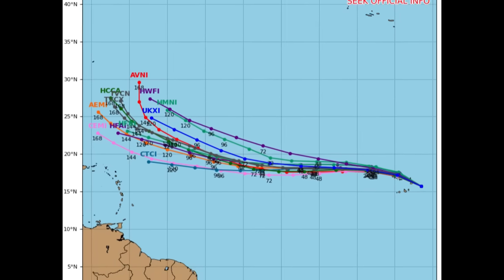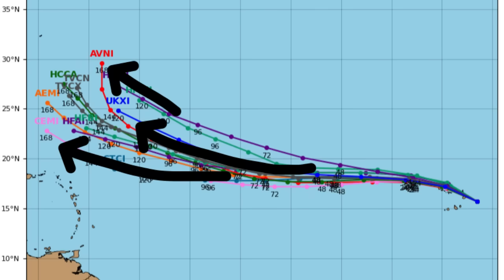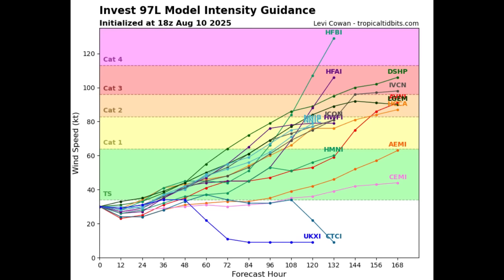Looking at the model track guidance, quite a few models are available and they all take the system generally westward for the next two to three days, then on a west-northwestward track, then curving — likely staying offshore the Caribbean, which is some good news for the Caribbean basin. Changes are possible, but we see a general trend with models in some agreement about that eventual curve. It's a matter of timing: if the system turns sooner it will likely stay offshore; if it turns later it could impact somewhere directly.